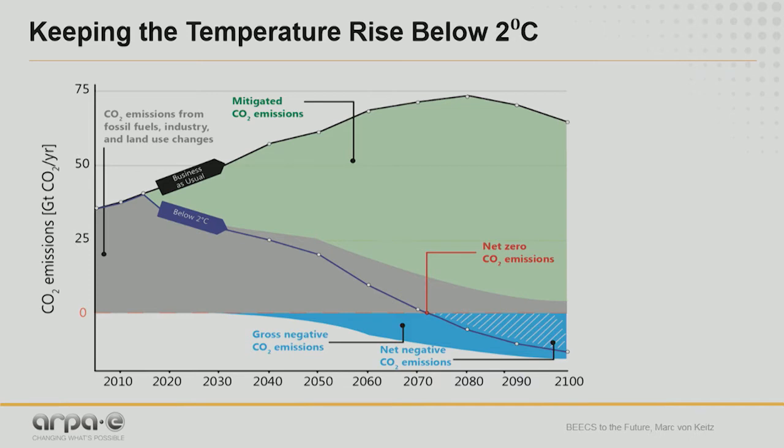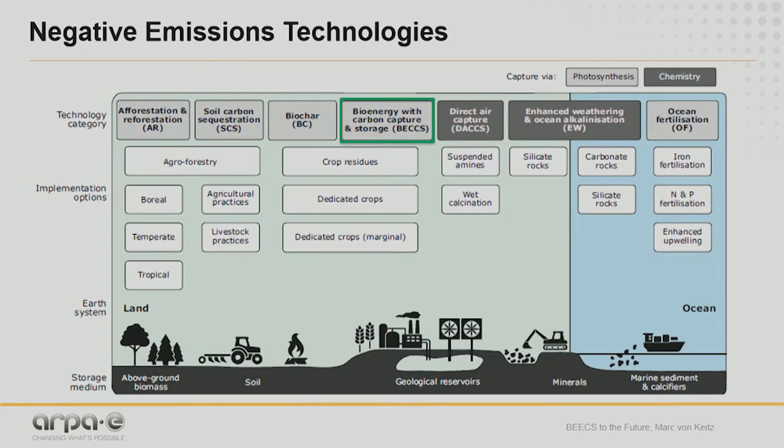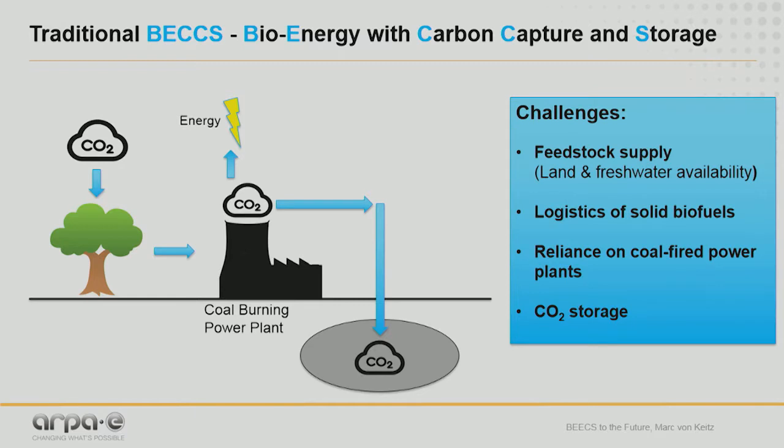There's a range of negative emissions technologies currently being researched and developed. The one you hear a lot about is BECCS — Bioenergy with Carbon Capture and Storage. In its most traditional form, it relies on a supply of biomass, typically woody biomass that is co-fired in coal power plants. The exhaust carbon is then captured and stored underground.